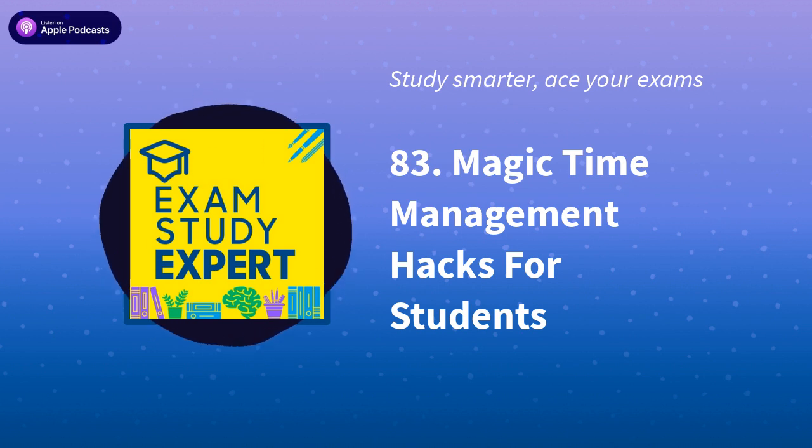Welcome to the Exam Study Expert Podcast, helping you ace your exams at school and university through the psychology of high performance and the science of studying smarter, not harder. It's my pleasure to introduce your host, the Cambridge-trained memory psychologist and exam success coach, William Wadsworth!